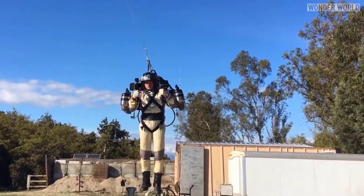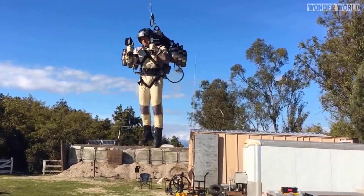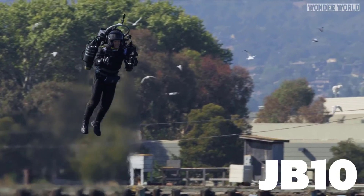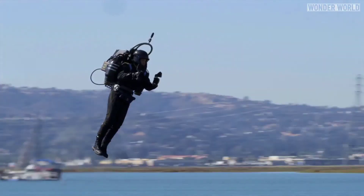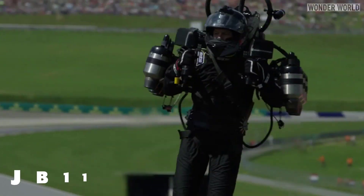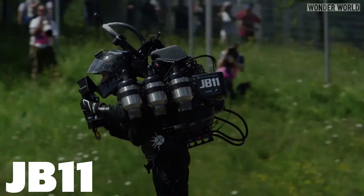Jetpack Aviation has been developing their jetpack for 10 years and the JB-11 is the latest version. The previous model, the JB-10, which was a hit on YouTube in 2016, had twin turbo jet engines, one on each side of the jetpack. The JB-11 has six smaller turbo jet engines, three on each side.